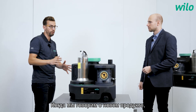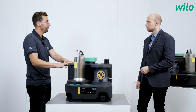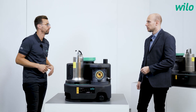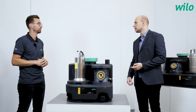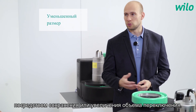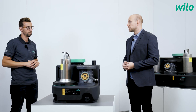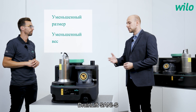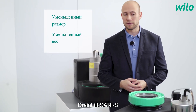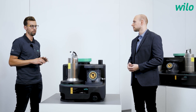When we look at the new product compared to the old model, what are the benefits? The big benefits are size — we reduced the size of all the systems while keeping or even increasing the switching volume — and also reduced weight. For the DrainLift Sani S, for example, we have the smallest and lightest lifting unit in the world. So it's easy to handle for the plumber. Absolutely.